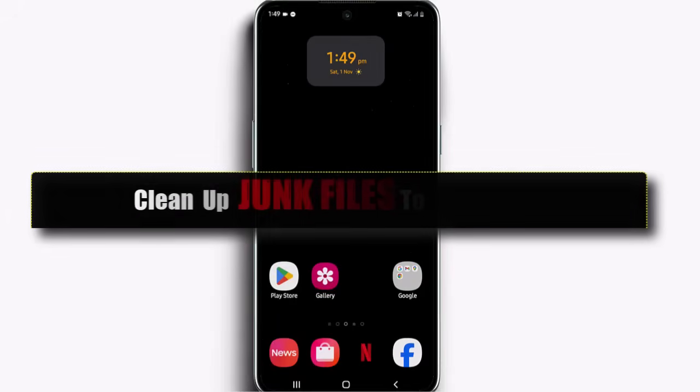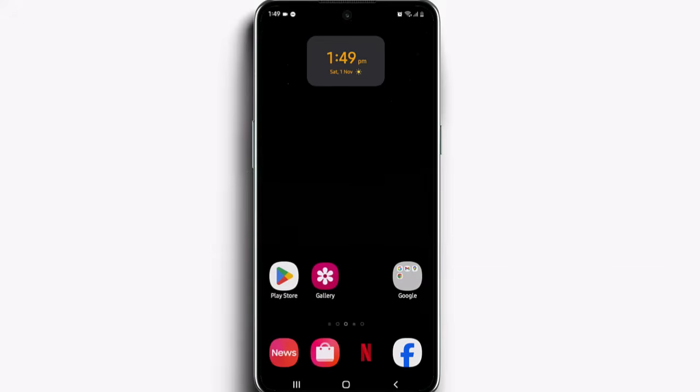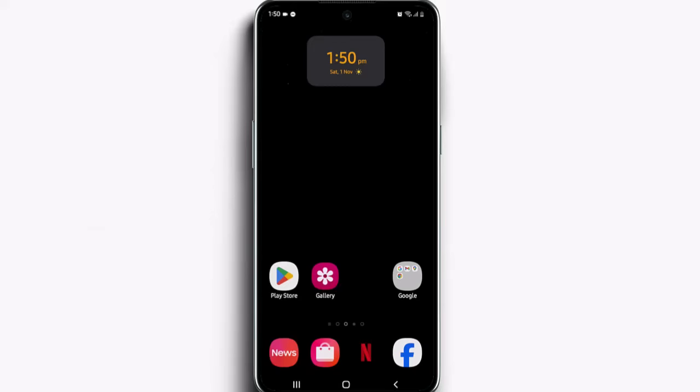Step 1: Clear the hidden junk that slows everything down. First things first, let's clean up what's secretly eating your phone's speed. You've probably heard of something called cache, but most people don't really know what it is. Every time you open an app, your phone saves little temporary files — images, thumbnails, bits of data — so the next time you open that app, it loads faster. That's what cache does. The problem is, over time, these cached files pile up. They take up storage, use memory, and even make your app slower instead of faster, especially if they get corrupted or outdated. So it's time to clear it out.